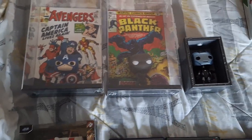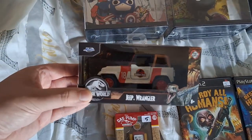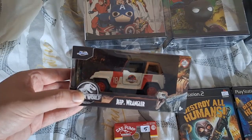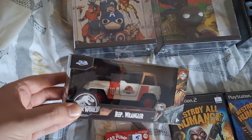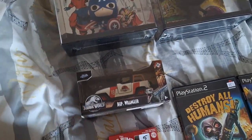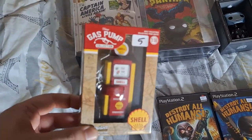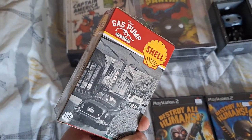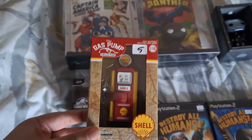We also picked up another die cast car. I'm trying to get a bunch of different movie die cast cars and this is one that I wanted — it's the Jeep Wrangler from Jurassic Park. This one was $20. I also found this at another booth — it's just a Shell gas pump, only five dollars. I decided to add it to my collection because I want to start getting automotive memorabilia.